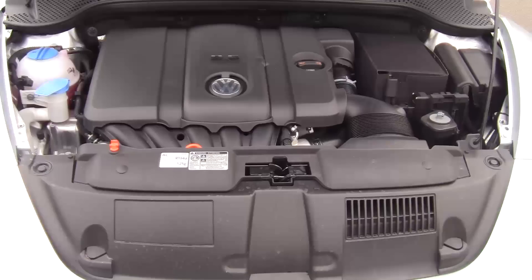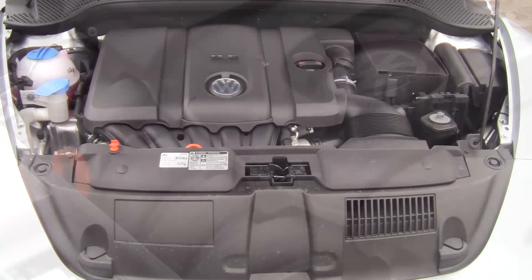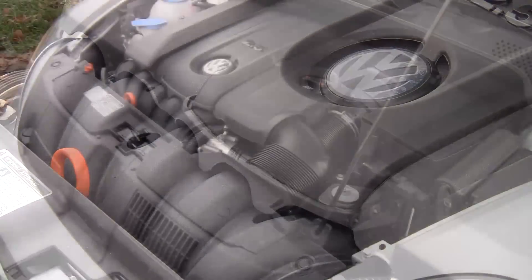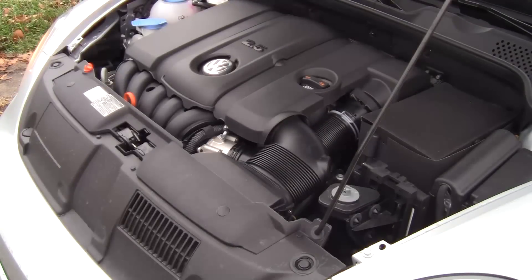The inline 2.5-liter five-cylinder produces 170 horsepower and 177 pound-feet of torque. That's good for a zero-to-60 time of 8.8 seconds. Opt for the turbo and you'll be getting 200 horsepower and 207 pound-feet of torque with a zero-to-60 time of 6.3 seconds. You can expect to get 22 miles per gallon in the city and 31 miles per gallon on the highway.